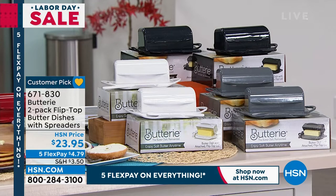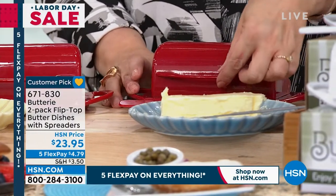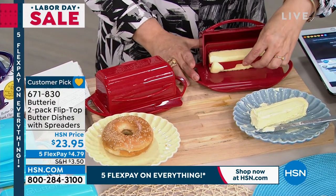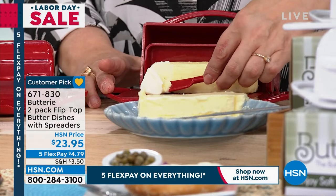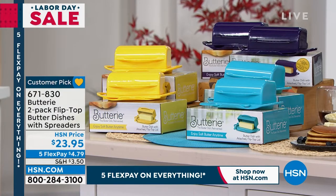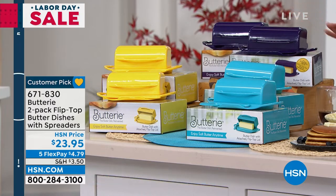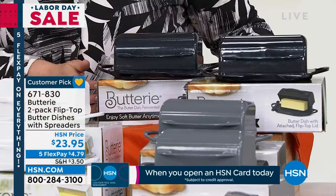Now we're talking about one of life's simple pleasures: soft spreadable butter with the Buttery — a super cool invention. You're getting a two-pack today of this flip-top butter dish. It's BPA-free, microwave and dishwasher safe, and shatterproof. It has a little door so your butter stays on your countertop and is always soft and spreadable for morning toast, bagels, pancakes, or waffles. Beautiful colors available: butter yellow, aqua, purple, red, white, gray, and black — two dishes with two spreaders, individually boxed.